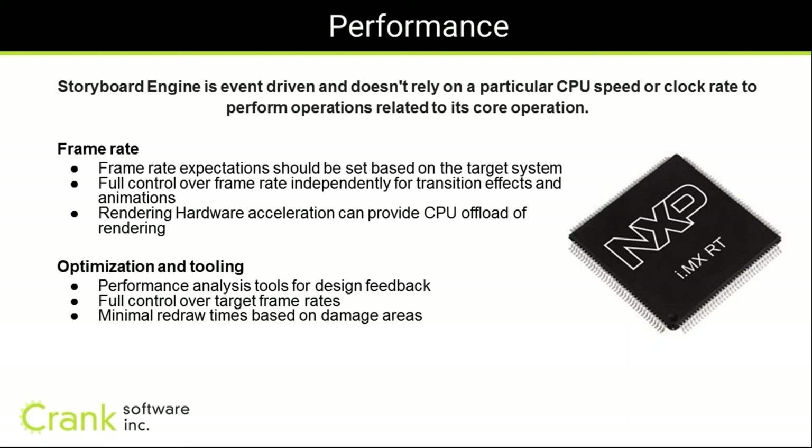Performance comes down to frame rate and CPU utilization. In Storyboard you can set a frame rate for each transition and animation independently. Storyboard provides performance analysis tools to see how the application performs on the target — what frame rate is achieved, where bottlenecks are, and how to tweak. We also have minimal redraw based on damage area and the ability to accelerate hardware rendering for CPU offload, giving you the power to achieve target frame rates on different platforms.